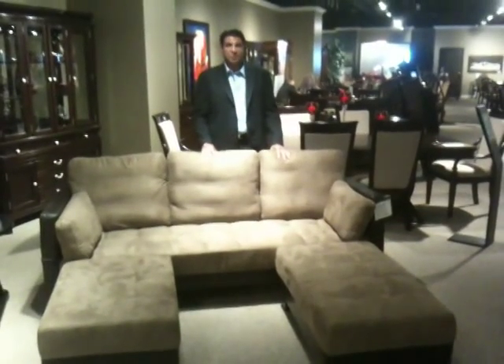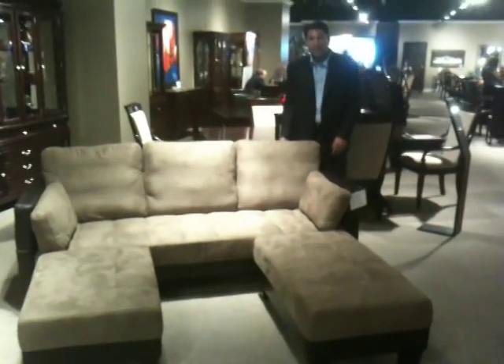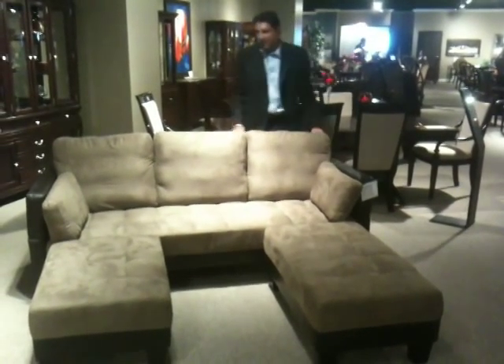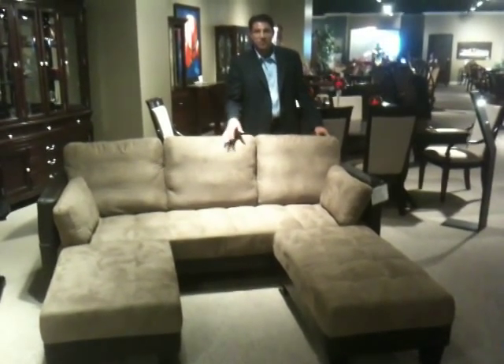Hi, my name is Chris Delagordia with The Coaster Company. I'd like to introduce the new convertible sofa bed from Coaster and how it works. It's very easy. It's a two-tone microfiber with a T-U side base and back panel. Essentially, it can be a living room set for you, but it also will convert to a bed for you for space solutions.